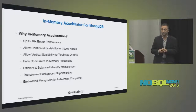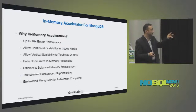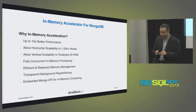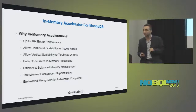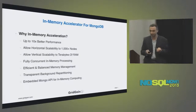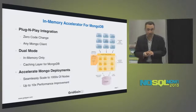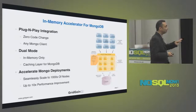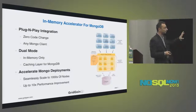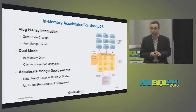Efficient and balanced memory management has to do with equal load and data distribution across your cluster — you don't always get that with MongoDB, although they're doing a good job. Transparent background repartitioning is another feature. Last but not least: embedded MongoDB for in-memory computing. That opens a whole new paradigm of how you can compute when you embed MongoDB directly into your application. I'll be covering that on upcoming slides.